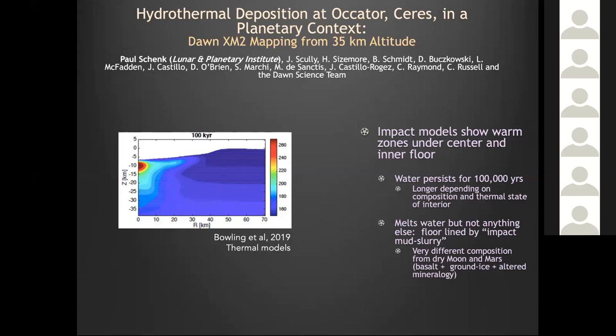We expect the water ice not to persist long on its own, so the salt matter becomes important. What you get is an intimate mixture during the impact of water with silicate materials, forming an impact melt slurry. We need to keep that concept in mind throughout the entire talk.